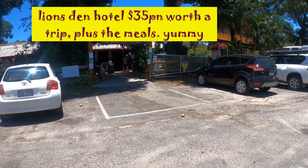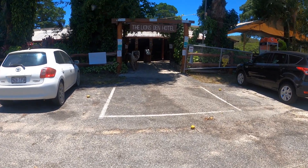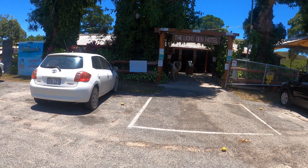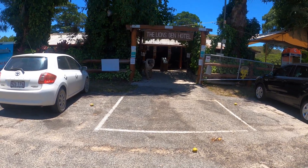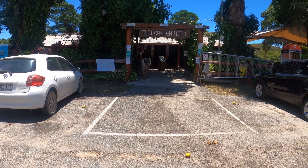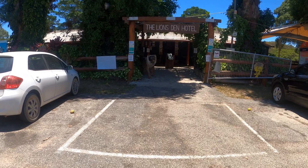We're at the Lion's Den Hotel. We were going to go up the tip but the weather's getting too hot, so we decided for the dog's sake that we'll venture back towards home now. Try and keep them in the low 30s rather than the high 30s which it would be up on the tip. So here we are — this is about 30km from Cooktown. It's the Lion's Den.